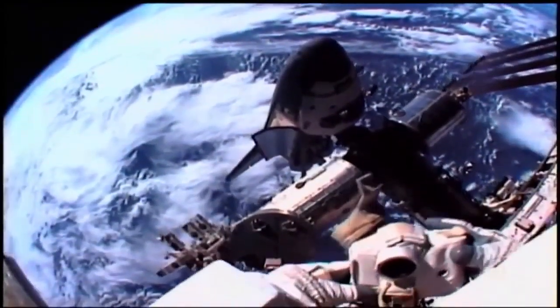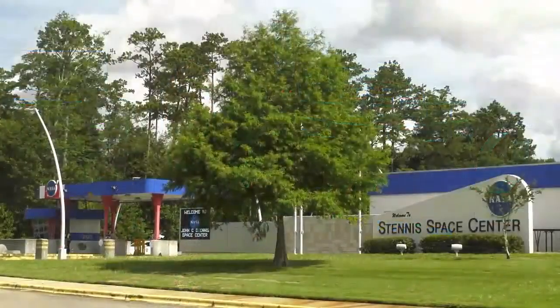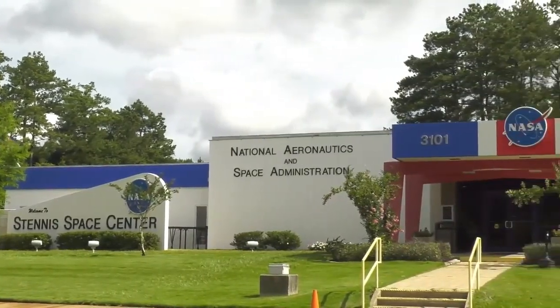I can remember the windows rattling and I'd never seen anything like that, and at the time I never dreamed that I'd be a part of the space program — it really was never a goal of mine. But coming out of school I came back home and started looking for a job, and I got a job here at Stennis Space Center with Rocketdyne and I just took off from there.